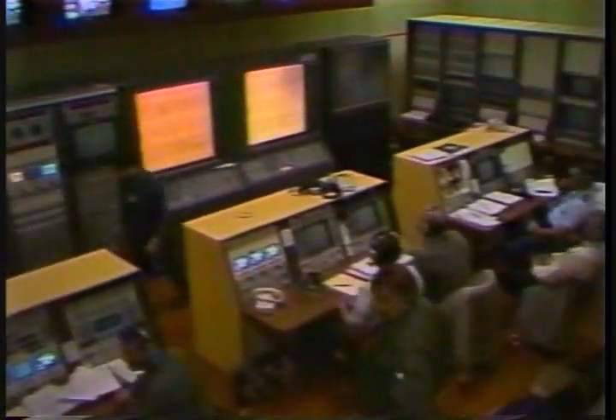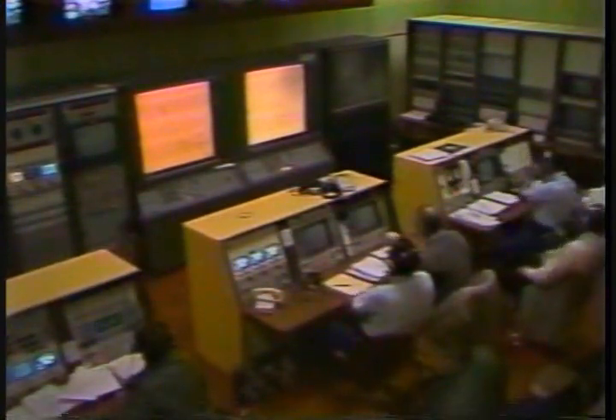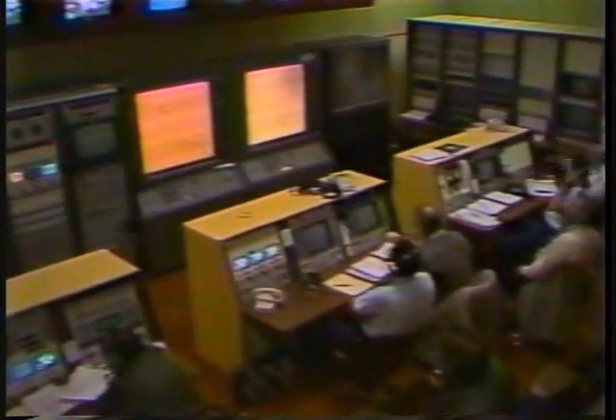Mission elapsed time to touchdown once again is unofficially 6 days, 2 hours, 4 minutes. Post-landing procedures — no deltas. Official mission elapsed time: 6 days, 2 hours, 4 minutes, 9 seconds. The sense of relief here among the entry control team is probably very similar to what was experienced in the launch control center 6 days ago when Columbia was launched after four successive delays.